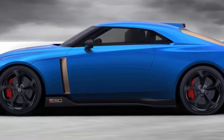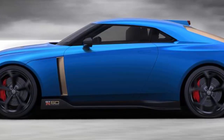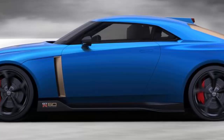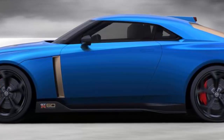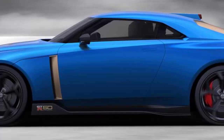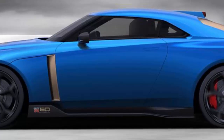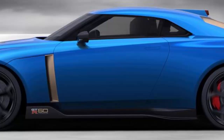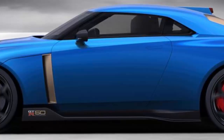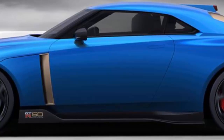Nissan's Global Design SVP Alfonso Albaisa says the GT-R50 is the answer to the question: what if we created a GT-R without limits and then got to build it? This GT-R50 is a realization of every Nissan stylist's dream, replacing the GT-R's function-over-form design brief with the idea that form can be as important as function in a supercar like this. If you have a spare million stashed away, you can place your order for one of these limited edition GT-R50s with Italdesign or access Nissan's specially dedicated website. Nissan staffers say they enjoyed this extracurricular activity and that other limited edition projects may be considered in the near future.